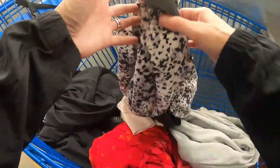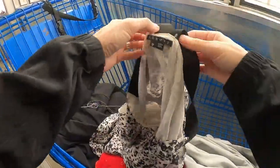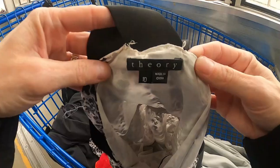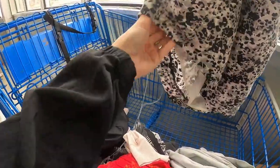This is an older tag Theory dress — Theory is typically a decent brand — but this one is literally falling apart at the seams, so I passed on it.